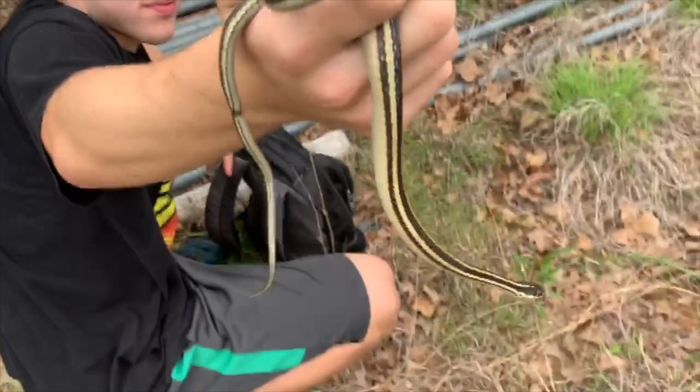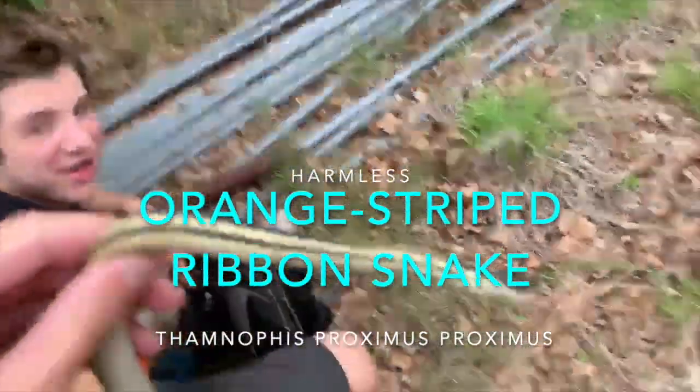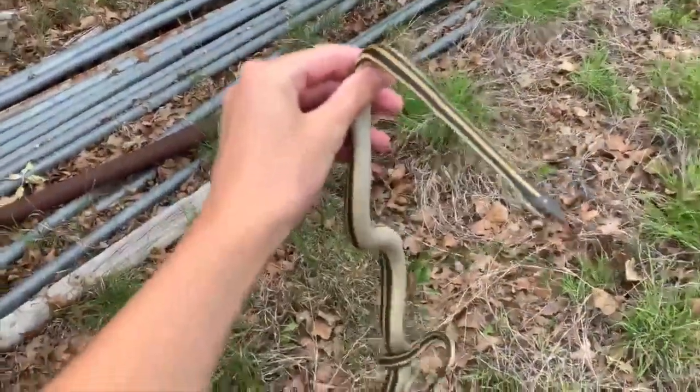We just got this orange-striped ribbon snake at the expense of the entire back of my leg. I'm really hoping I get a king snake — I deserve a king snake now. This thing is kind of boring. Go back in your spot, buddy.